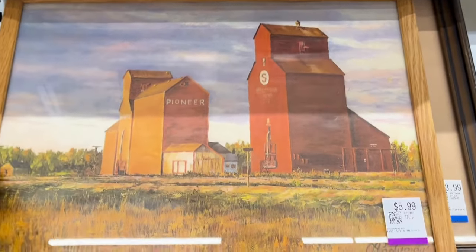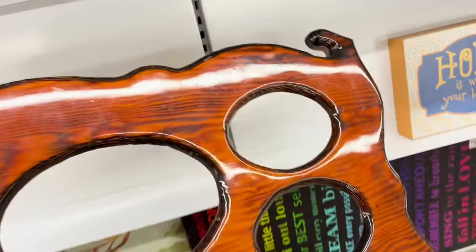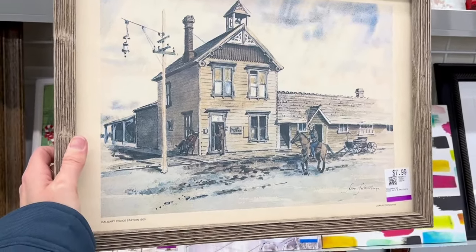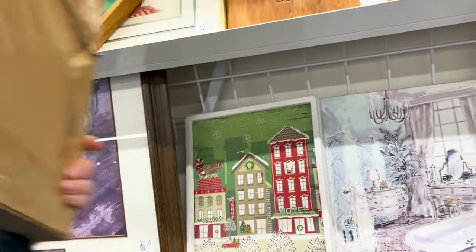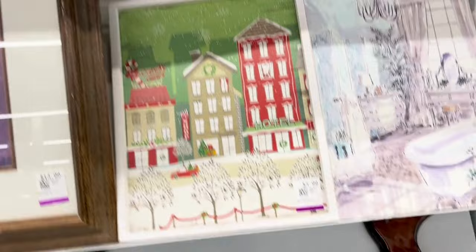And then I found some interesting art, actually, on this thrift trip. I did end up picking up one piece, not this one — this ended up just being a framed picture from a book type of thing. But nice Canadiana — you've got the grain elevators, some prairie art. I found this super cool, very vintage piece missing the back — a really neat high-gloss lacquered classic 80s or 70s frame. This is another piece of local history, some Canadiana — that's the Calgary Police Station from, I think it says 1900. I passed on that one as well, but I'm sure someone who collects local history will definitely pick that up.